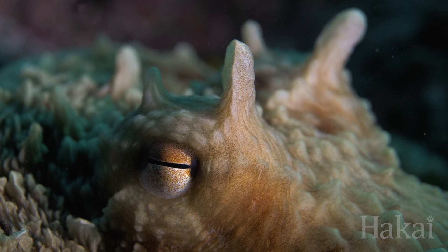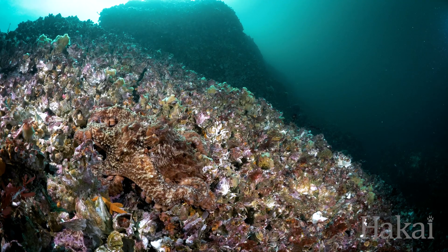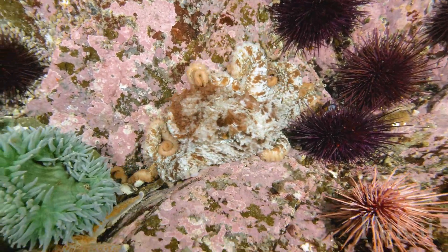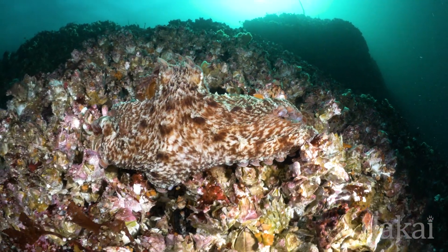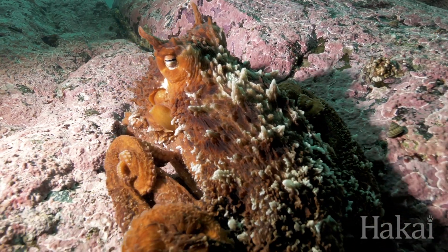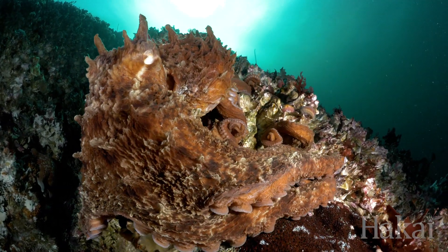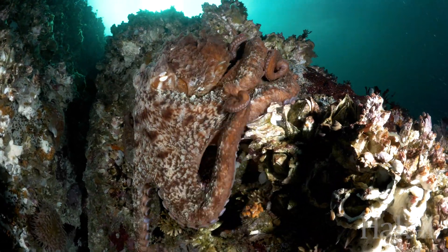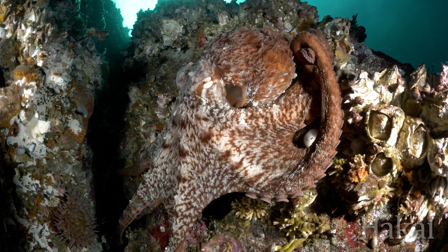Octopuses are like chameleons of the sea — but a chameleon's game is weak compared to the mighty octopus. Octopuses have special cells under their skin called chromatophores that allow them to change colour almost instantly. Chameleons, on the other hand, take several minutes to gradually change colour. So maybe we ought to call chameleons jungle octopuses. These clever critters can also modify their skin texture to mimic sand, rock, coral and many other landscape features, by altering the papillae in their skin.